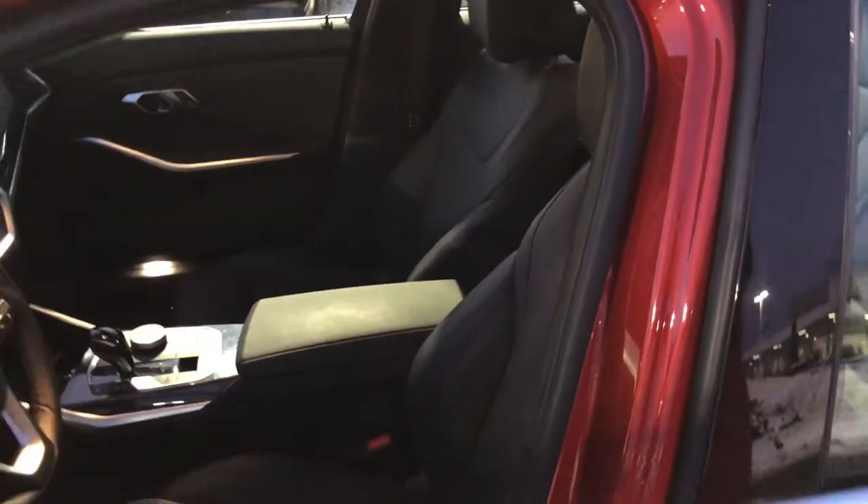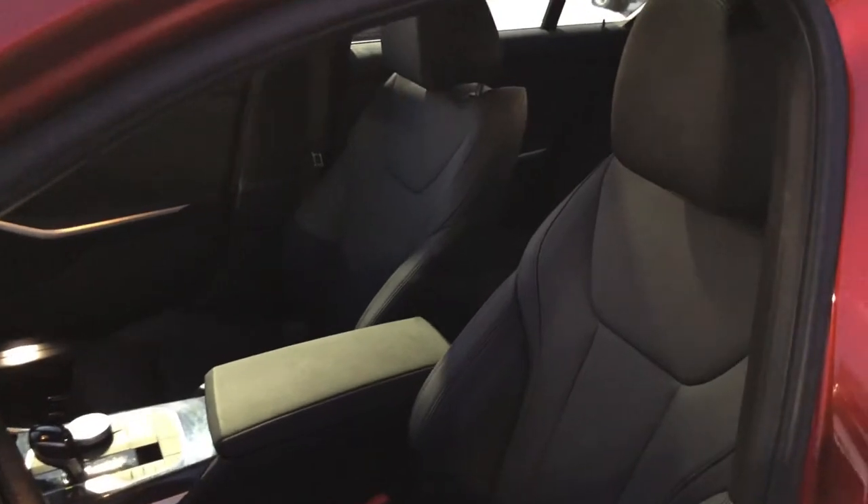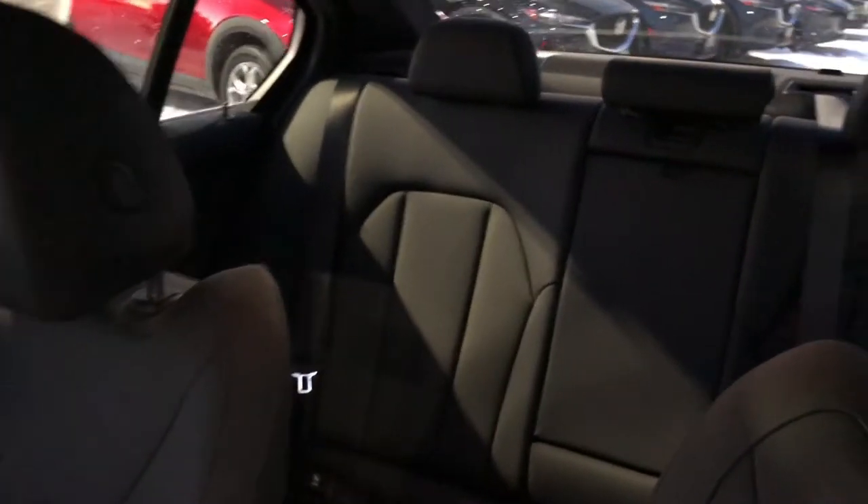The 330i also has a power sliding sunroof/moonroof for added ventilation to your vehicle, as well as providing a view to those sunny skies or starry nights depending on the time you're driving.